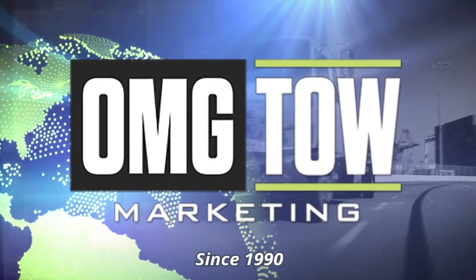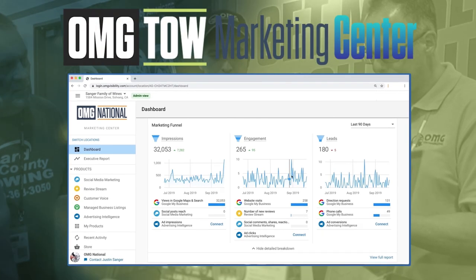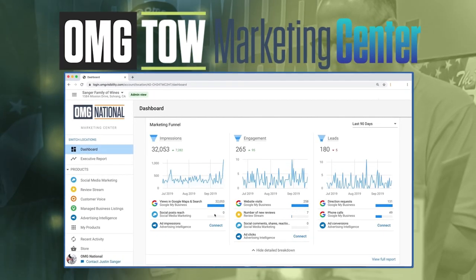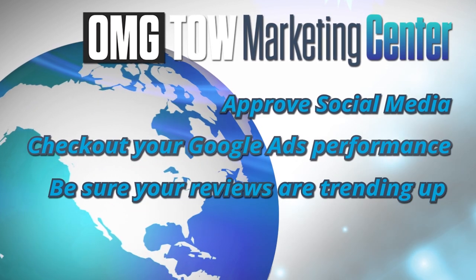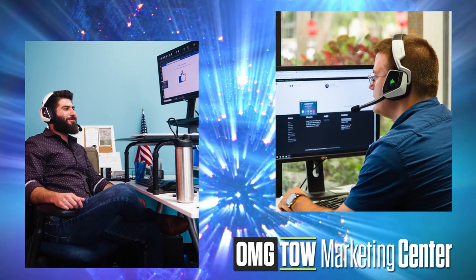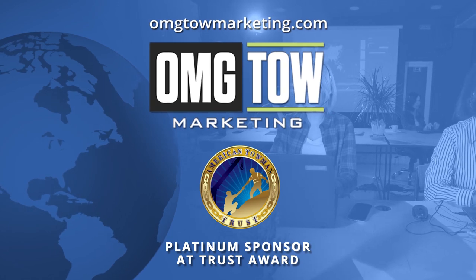OMG's latest advancement in technology and service: the all-new Tow Marketing Center. Tow Marketing Center is where your marketing products are powered and where our team is maximizing results. OMG Tow Marketing Center allows you to check in on your schedule, on your device, and to discuss performance with the tow team at your convenience. Visit omgtoemarketing.com.